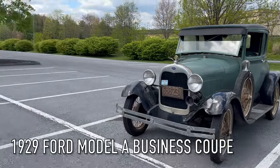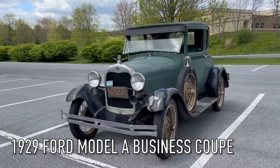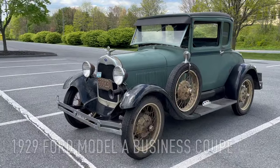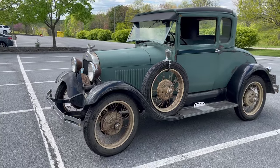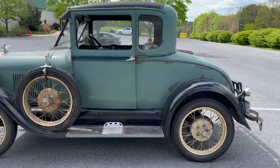Here with the Ford Model A, and we already have an admirer — this is awesome. This was the successor to the Model T.